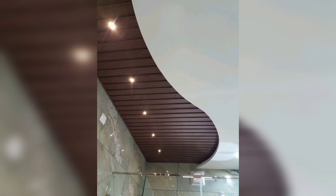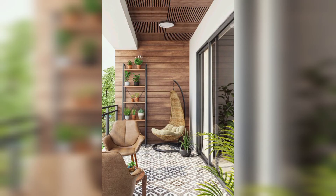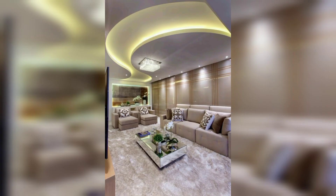A layered design is another option for a POP false ceiling, created by installing multiple layers of panels at different heights. This design can add depth and dimension to a room and can be used to create a variety of different looks.